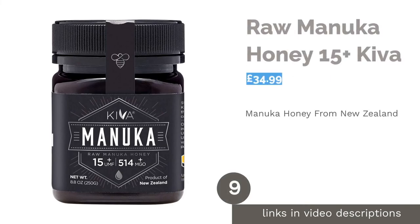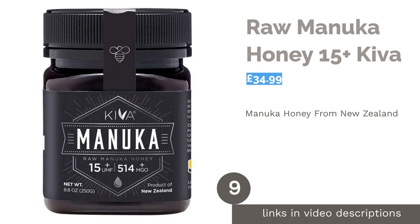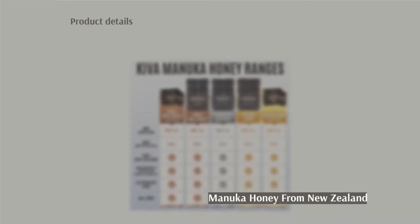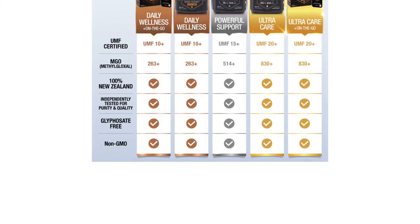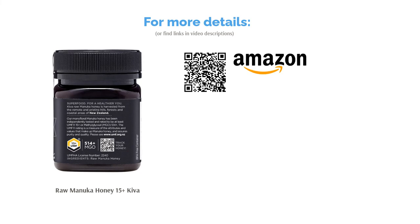The next product is Raw Manuka Honey 15 Plus by Kiva. Kiva Raw Manuka Honey is harvested from the remote and pristine hills, forest, and coastal areas of New Zealand, and is traceable from hive to jar. This honey has a 15+ rating, an MGO of 514, and a rich, robust flavor. It's rather expensive, but the health benefits are sound and this is an artisanal honey with a taste that does not disappoint.